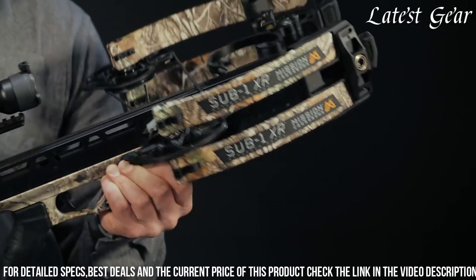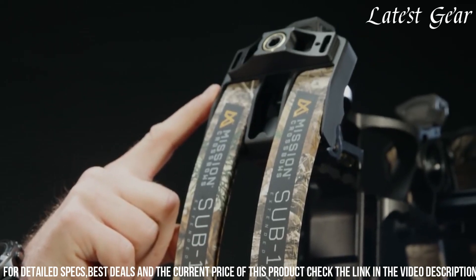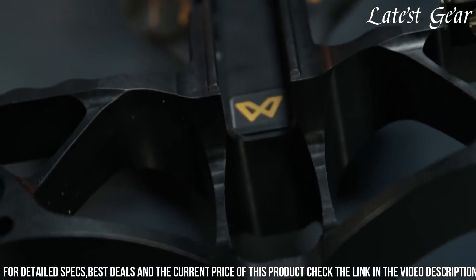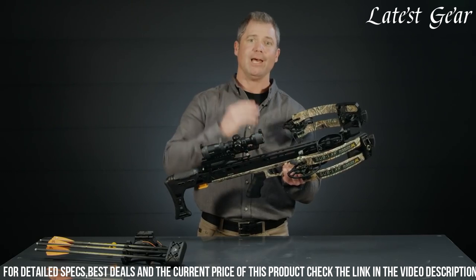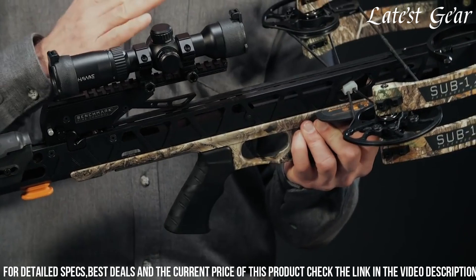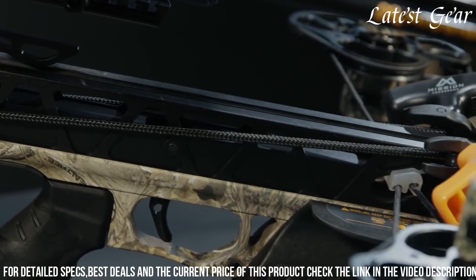The crossbow is equipped with a compact and lightweight design, making it easy to carry and maneuver in any hunting situation. The adjustable stock and cheek piece offer a customizable fit for shooters of different sizes and preferences. The SUB1XR also features a built-in cocking device, allowing for easy and silent cocking. The package includes a premium pro shot trigger, an illuminated scope, and a quiver, providing all the necessary components for a successful hunt.